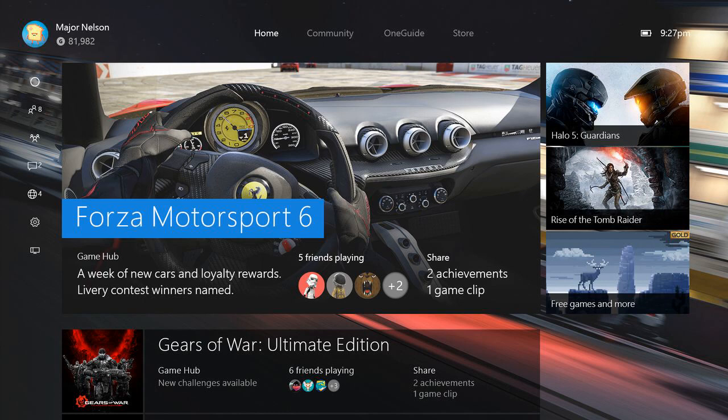GameDVR has also been updated to support up to 4K HDR screenshots and game clips, and there's even USB webcam support for streaming on Mixer. The new Xbox One dashboard will be available for all Xbox One and Xbox One S consoles today, and Microsoft is promising more great features soon for its Xbox Insider testers.